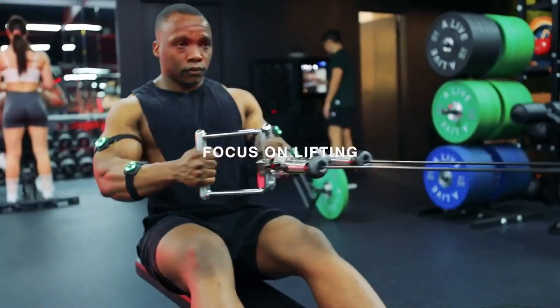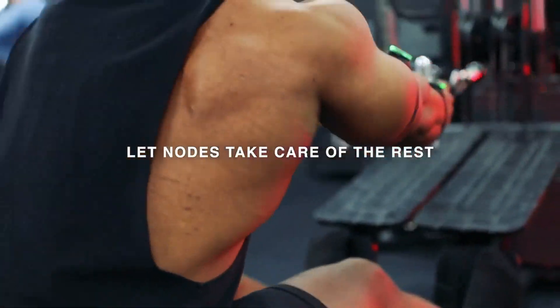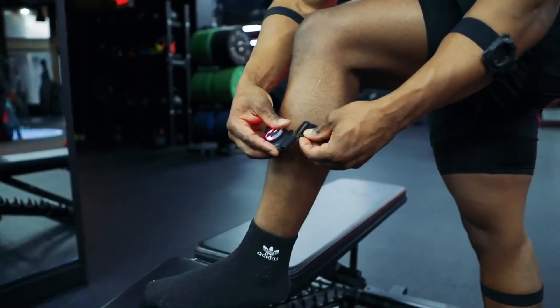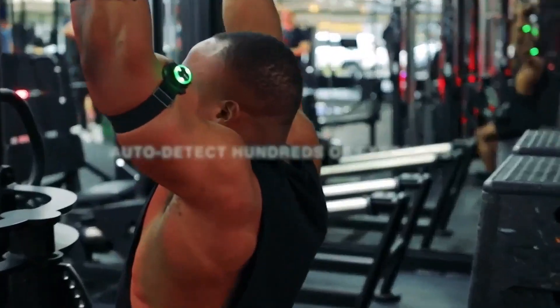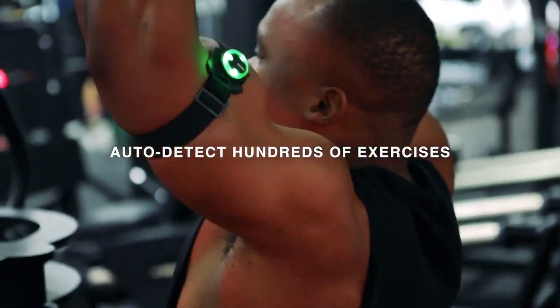Nodes are designed to keep you focused on lifting and not fumbling around with setup. Easily put three or five nodes on when you begin, tap to turn on, and Nodes will automatically detect which exercises you're performing.